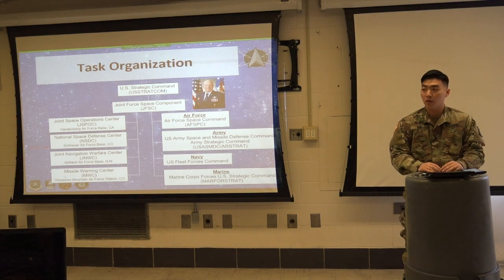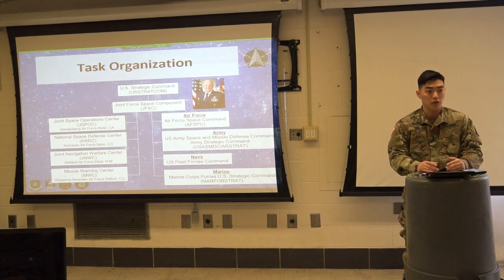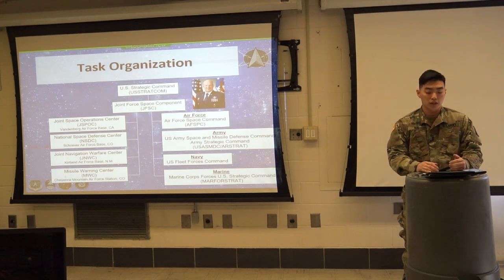The Missile Warning Center, MWC, is located at Cheyenne Mountain Air Force Base, Colorado, and it coordinates, plans, and executes worldwide missile, nuclear detonation, and space re-entry event detection to provide timely, accurate, and unambiguous strategic warning in support of the United States and Canada.